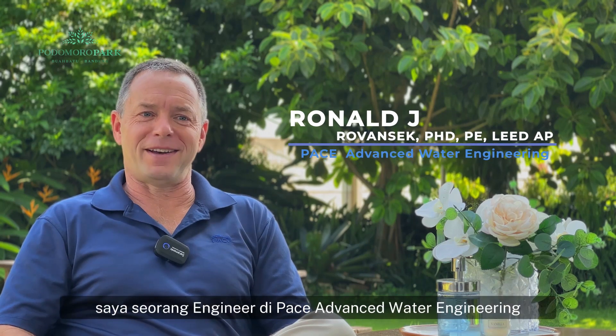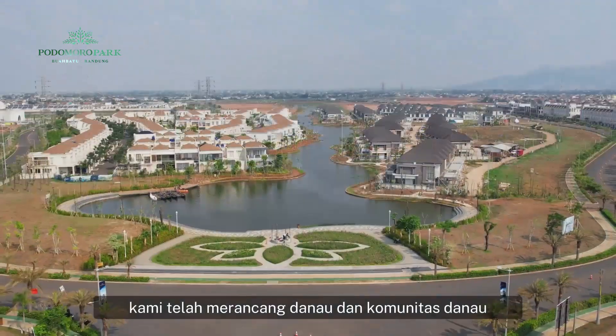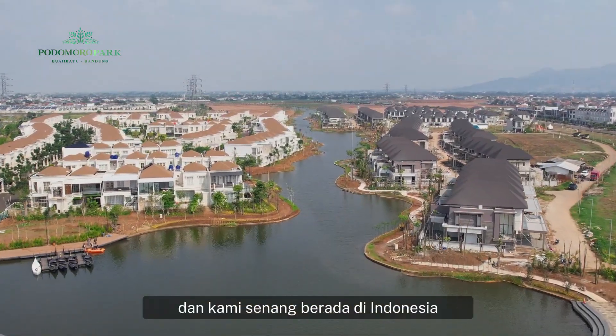My name is Ron Ravancic. I'm an engineer for PACE Advanced Water Engineering. We've been designing lakes and lake communities for more than 30 years, and we're happy to be here in Indonesia at Potomor Park.